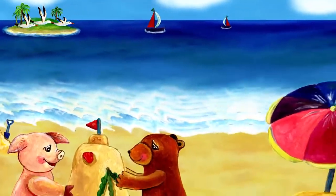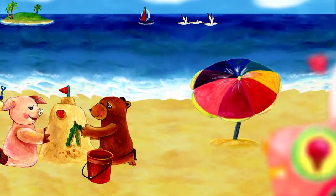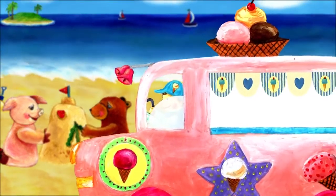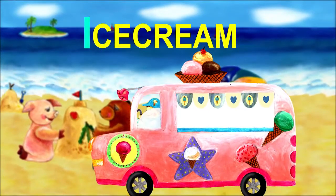My friends are making a sandcastle on the beach. Wait, what is this? It's an ice cream truck. Ice cream starts with I.